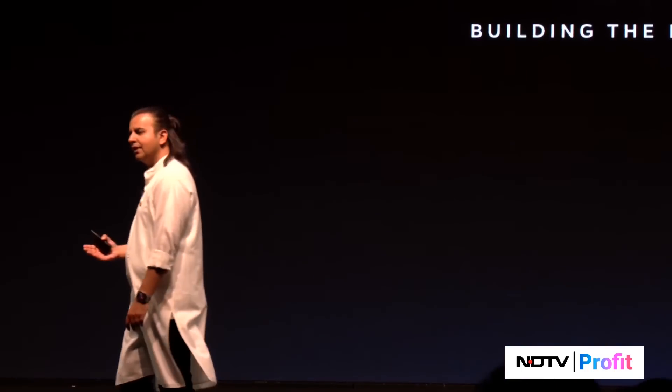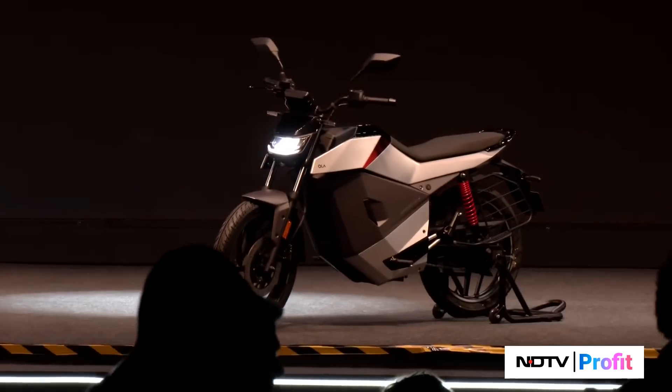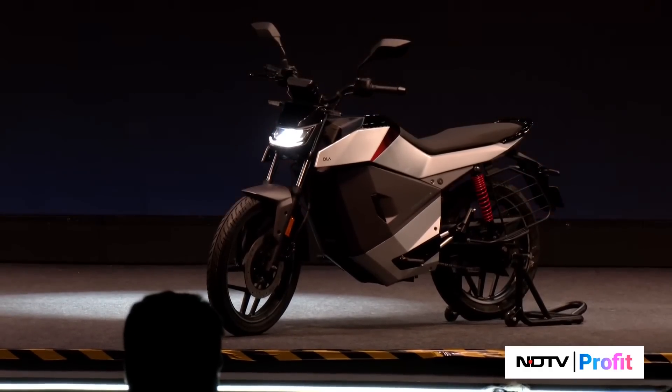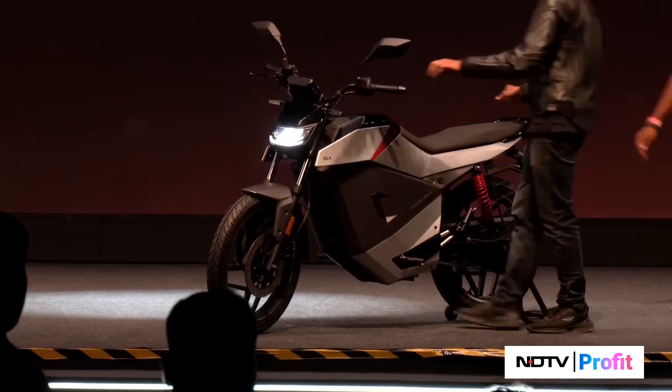These bikes will also be available across our experience centers over the next few months, even before deliveries start. Across more than 100 experience centers and stores, we have established virtual reality stations for you to put a headset on and experience what electric biking is like.